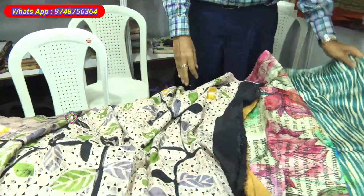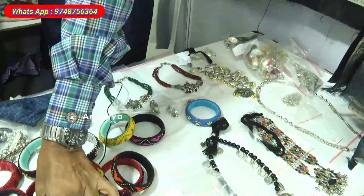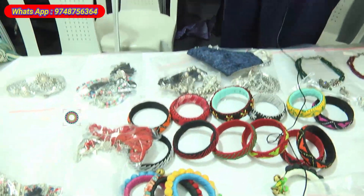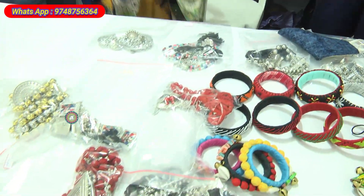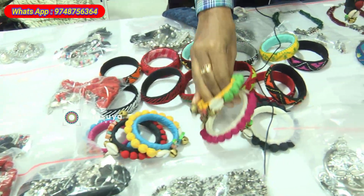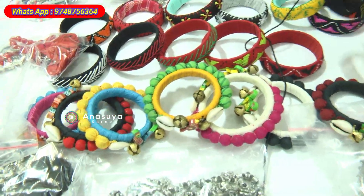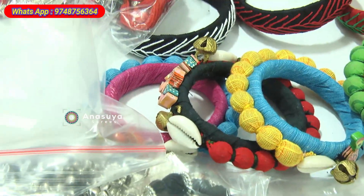We have got some handmade jewellery also — you can mix and match with this. This type of bangles we also make and they go very well with the batik. Starting from around 150 till 2000 for the sets — these are all handmade bangles. We also specialize in kantha work sarees.